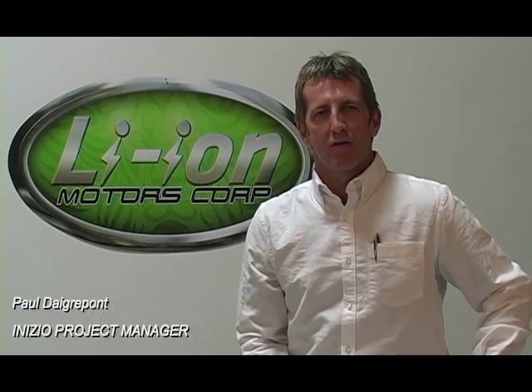Hi, I'm Paul Daggerpont, project manager for Lyon Motors on the Inizio.